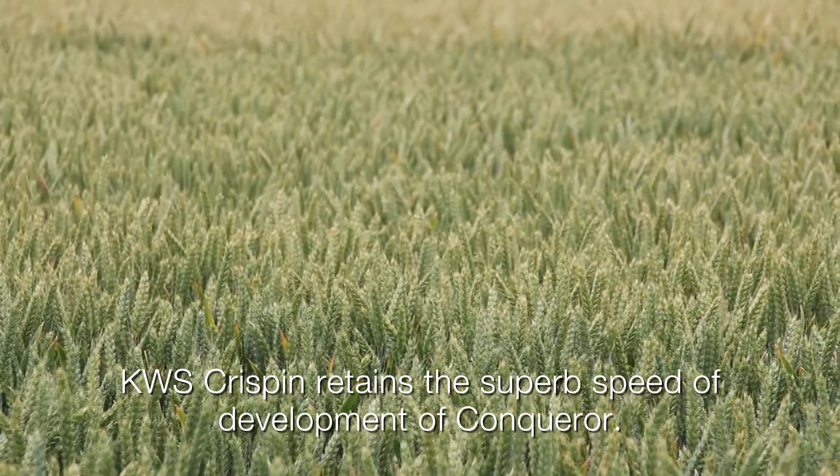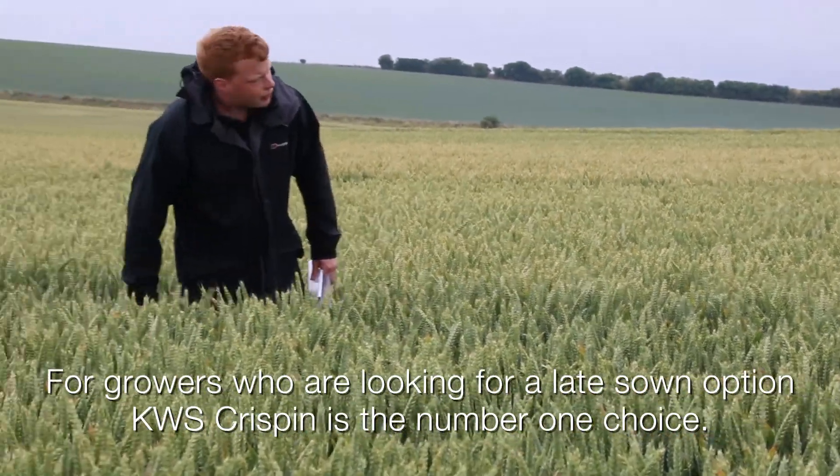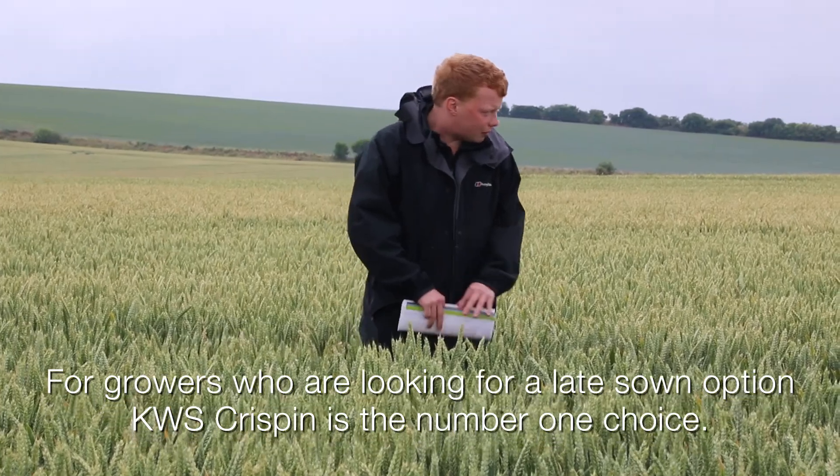KWS Crispin retains the superb speed of development of Conqueror. For growers who are looking for a late sown option, KWS Crispin is the number one choice.